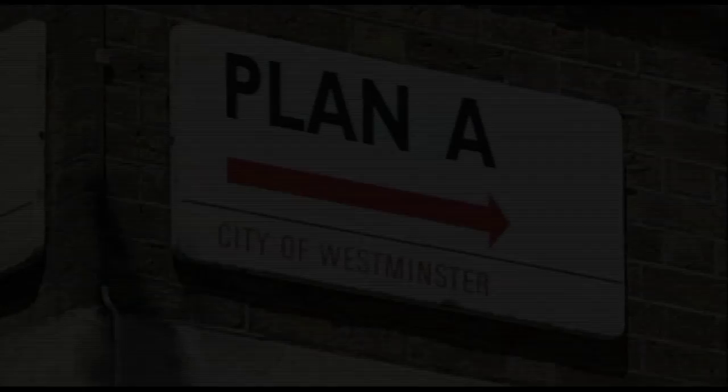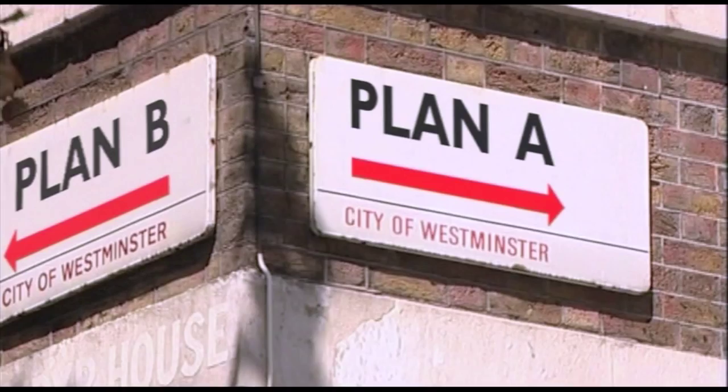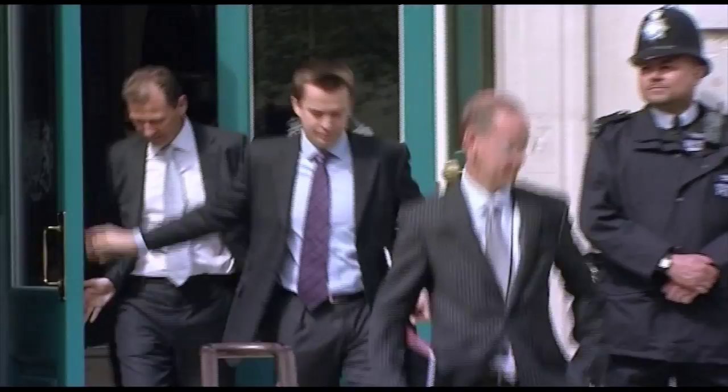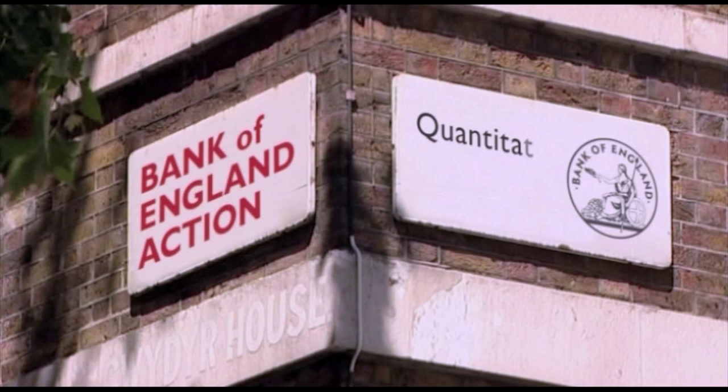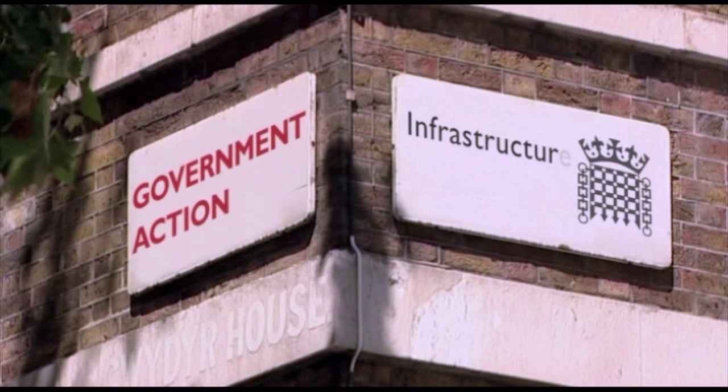But is there a plan B? Nick Robinson and his producer wanted to get the idea across that the government had been considering an economic plan B, despite denying it. Graphics provided a simple and effective way of telling that story. The so-called Plan B is said to include further action by the Bank of England — extending quantitative easing or printing money, or making direct loans to businesses — and, much more politically sensitive, government action: more infrastructure spending on things like roads and housing, and cutting taxes.